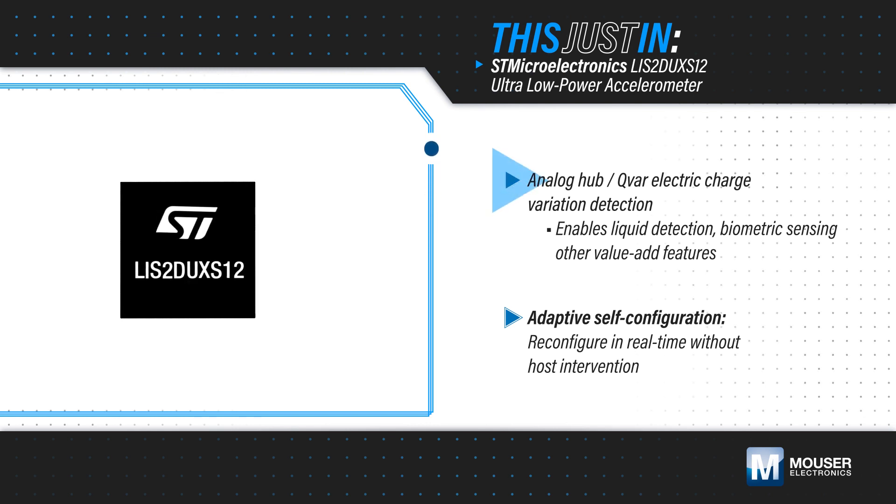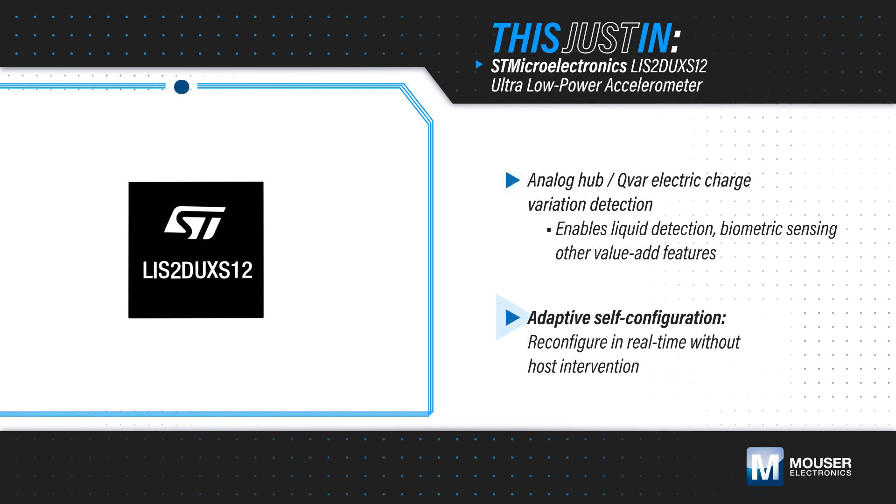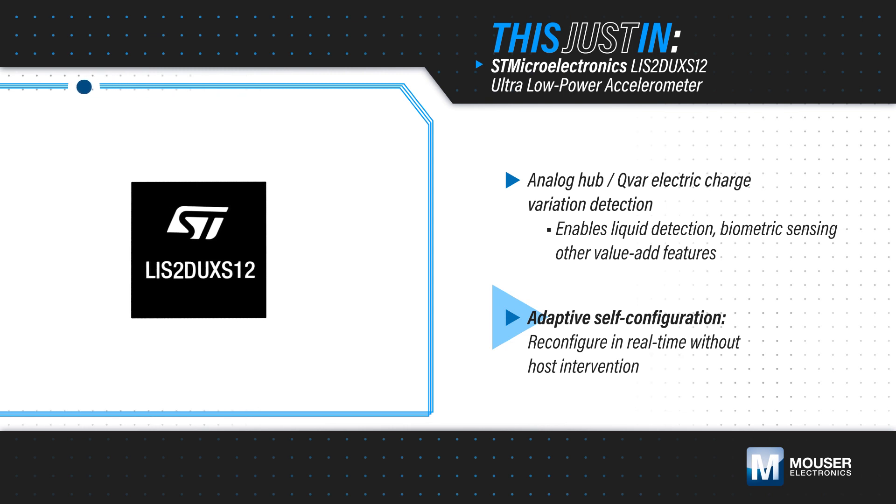The LIS2DUX-S12 also features an analog hub and a unique QVAR sensing channel that detects changes in the ambient electrostatic environment and enables liquid detection, biometric sensing, and other value-add features. The accelerometer also supports adaptive self-configuration based on the output of the finite state machine, without intervention from the host processor.